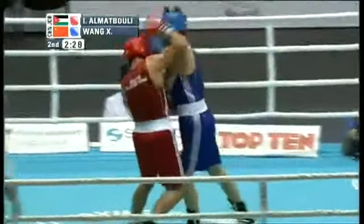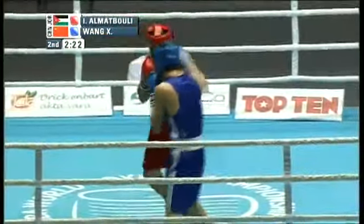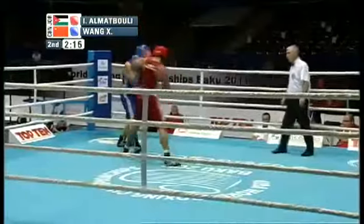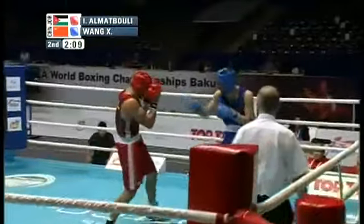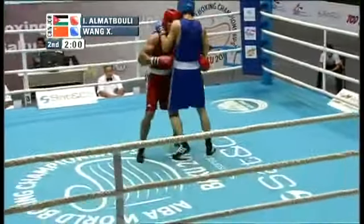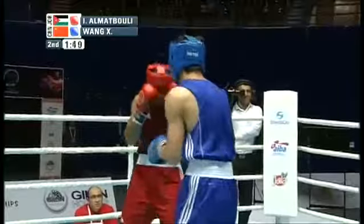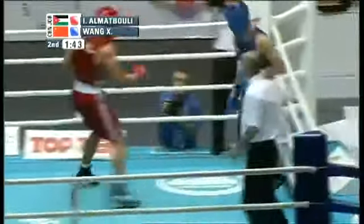Almutabouli really trying to let him have it — he's seen this style before. Hopefully he took pointers from their last bout in Korea. Wang perhaps figures he's beaten this kid before and can do the same thing again, but he should not rest on his laurels. There's always something for a boxer to learn — even against a familiar opponent, you can further exploit weaknesses. Wang would be well served to keep pressing the action and come away with a victory.